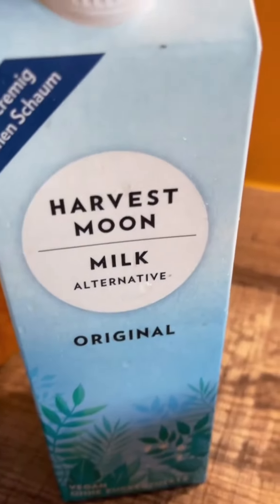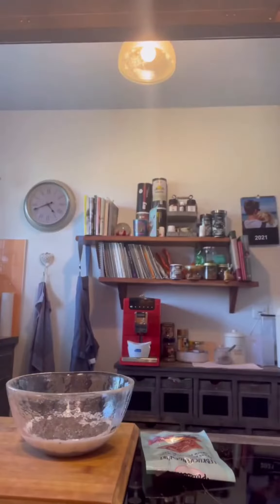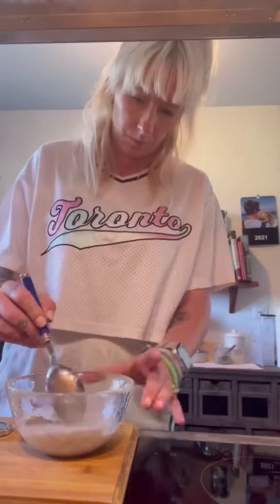Then it was time to make my little breakfast for the next day. This time I was making it with chia seeds. I also got some apples and bananas — you'll see later what's going to happen with them.